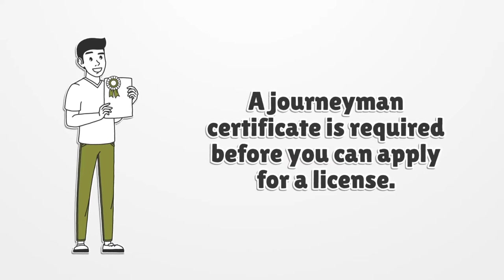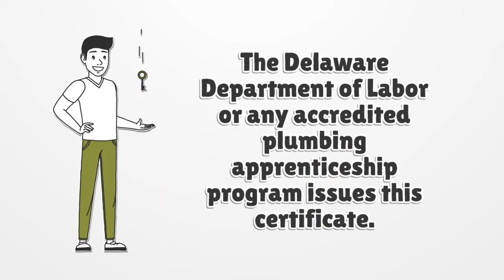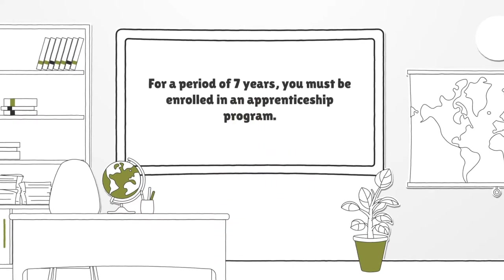A journeyman certificate is required before you can apply for a license. The Delaware Department of Labor or any accredited plumbing apprenticeship program issues this certificate. For a period of seven years, you must be enrolled in an apprenticeship program.